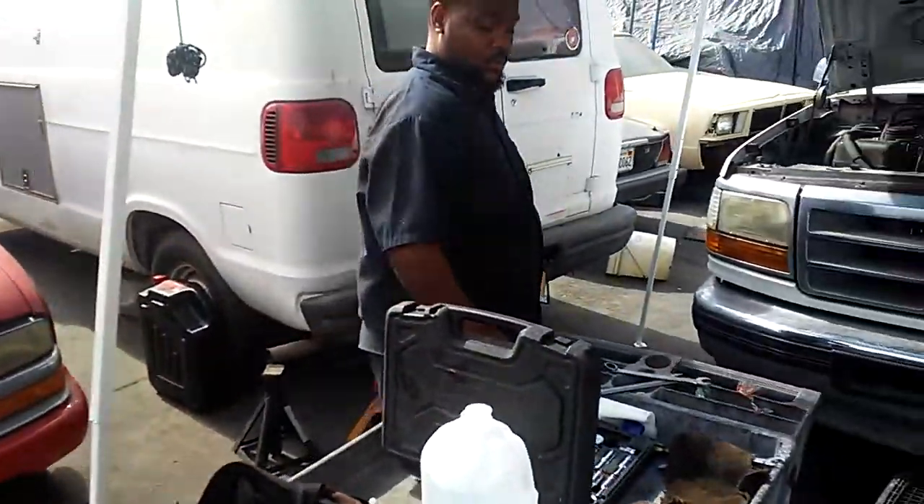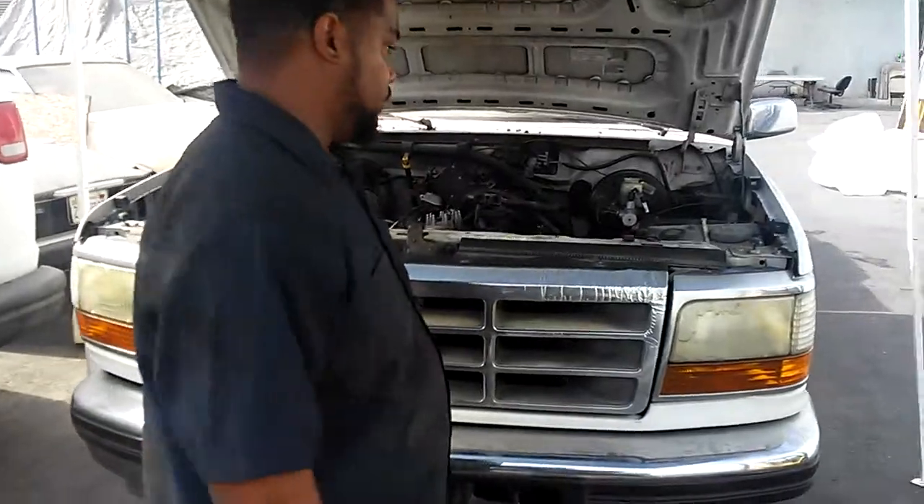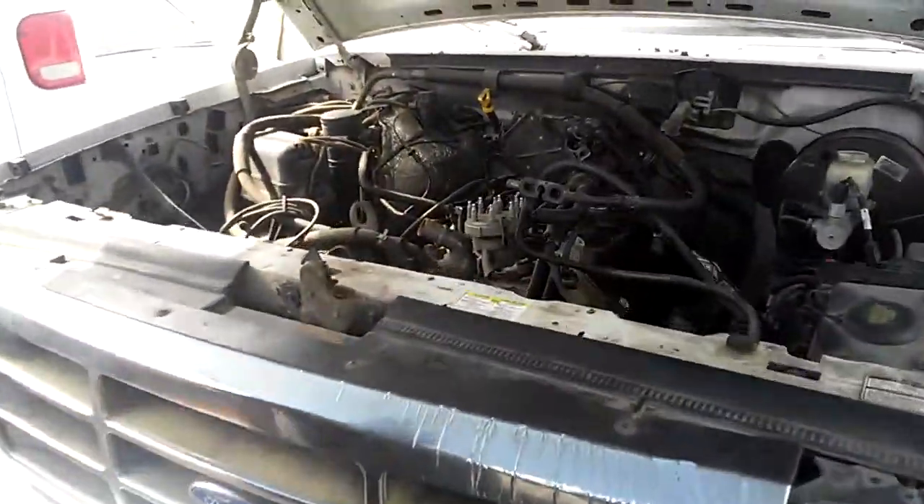This is the truck we're working on. We're in the heat — summertime, getting busy. This one we're getting ready to take the motor out of.